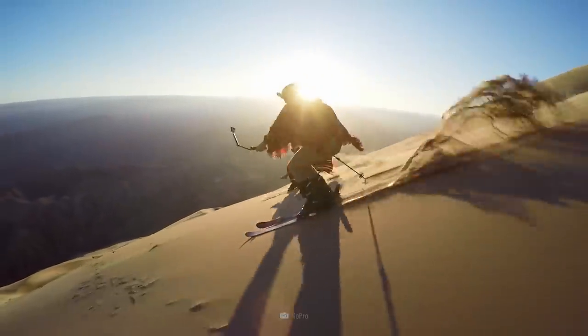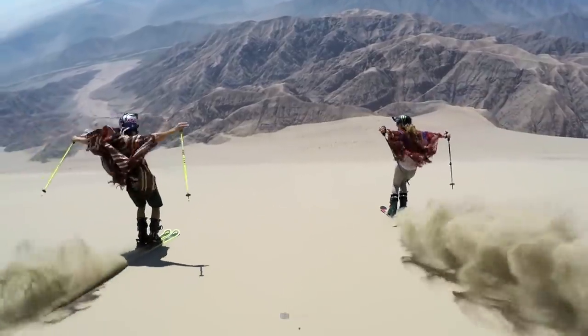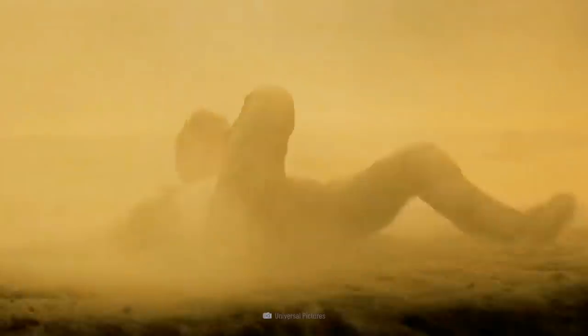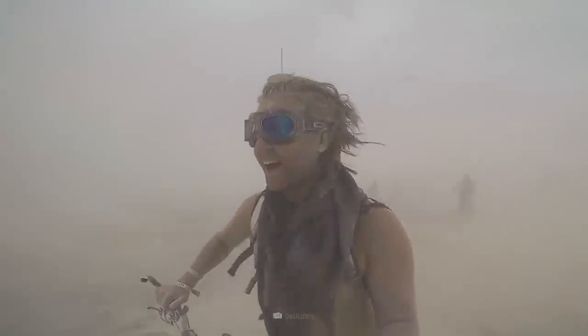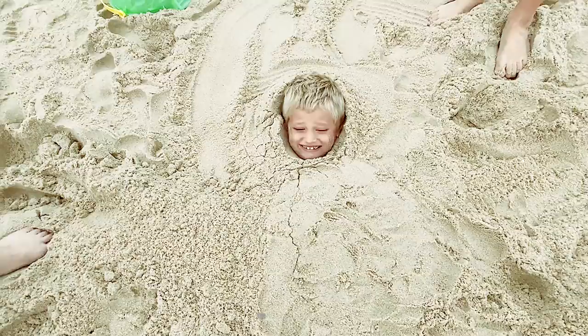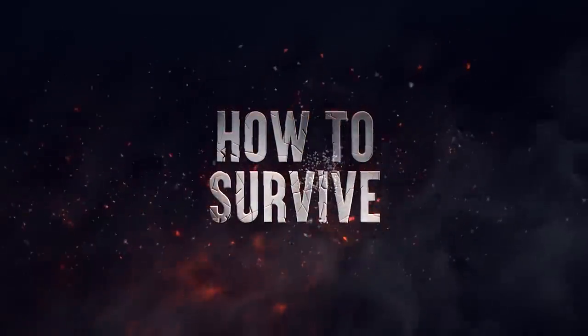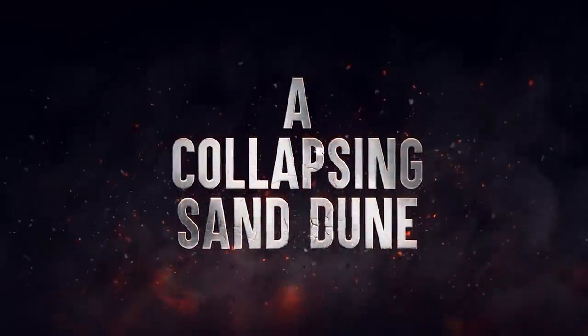Sand dunes. These breathtaking, gigantic structures formed by tiny grains of sand are beautiful — until you're being swallowed by one. Deserts are dangerous. If you don't watch your step, you could end up buried alive. Here's how to survive a collapsing sand dune.